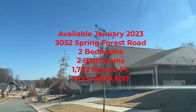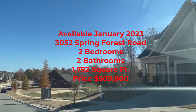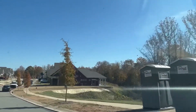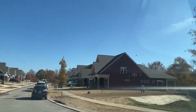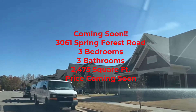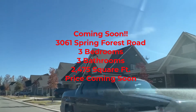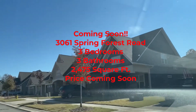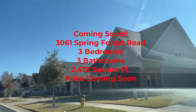The one coming available in January is at 3052 Spring Forest Road. It has two bedrooms, two bathrooms, 1,792 square feet, and the total price is $509,800. The last one, coming soon and currently being built, is at 3061 Spring Forest Road — three bedrooms, three bathrooms, 2,475 square feet. I do not have the price on that house yet, as they have not released that number yet.